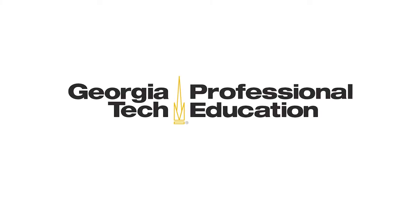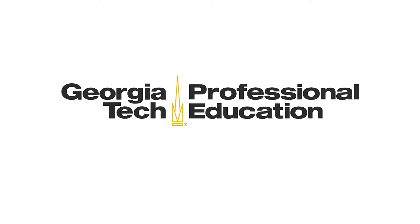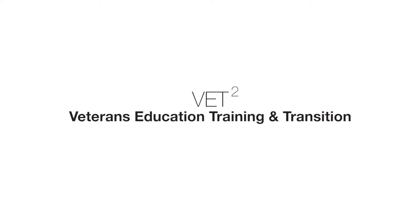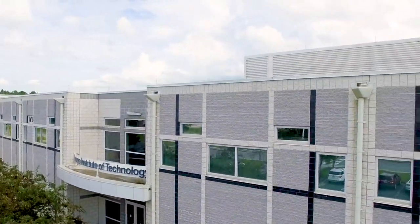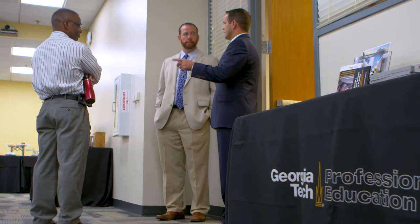The Georgia Tech Veterans Education Training and Transition Program, or VET Squared, assists recently separated service members and veterans, active duty service members and their spouses in securing employment in the civilian workforce. What we are doing with this program is tying employers directly to a highly skilled population using experiential learning and professional education — something that has not been done in the United States.